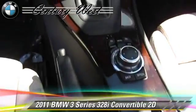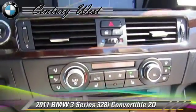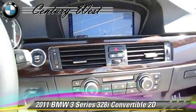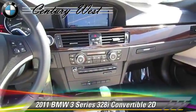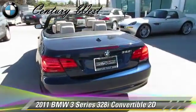This BMW features front and rear side airbags, premium package, and sport package. Safety features include traction control, stability control, and four-wheel ABS.